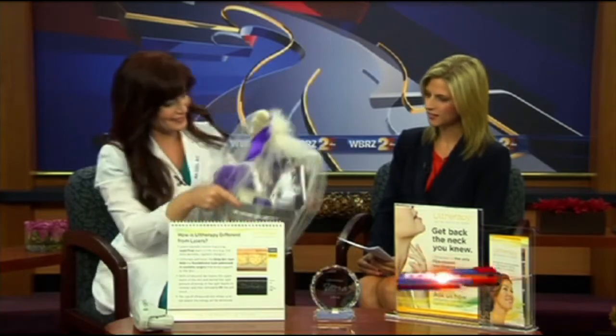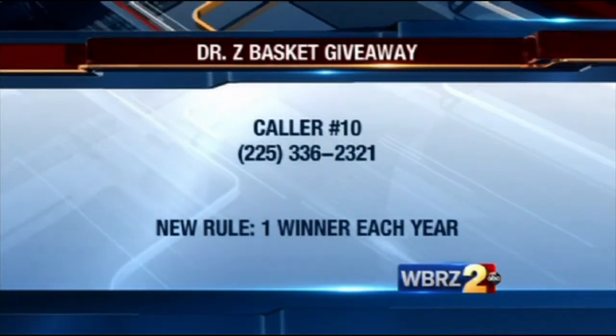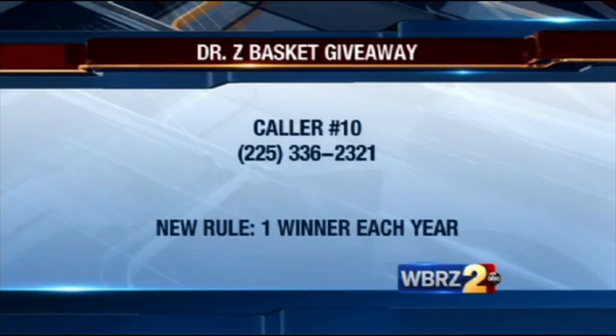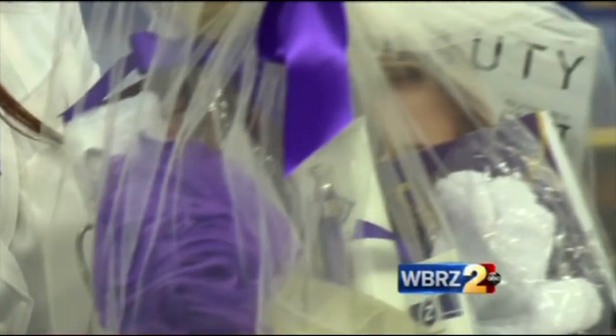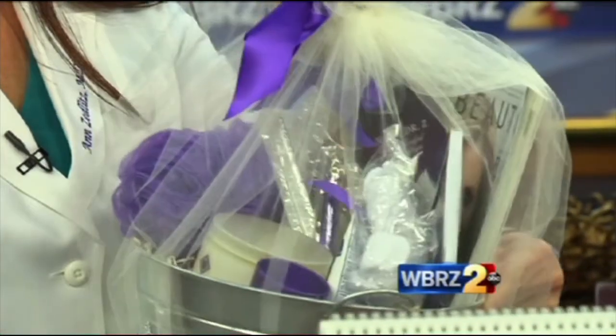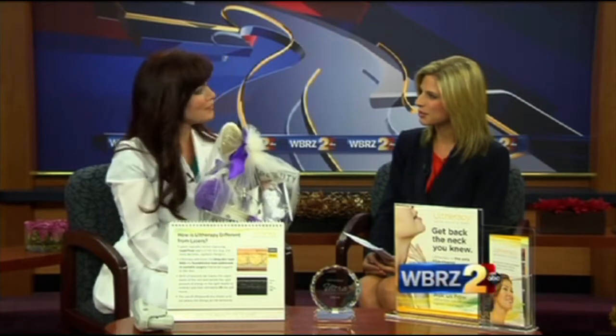And we have a basket to give away. Caller number 10 will win everything you see here. Call the number on your screen: 225-336-2321. Remember, the rules have changed — that's one basket per person. For a copy of the rules or details about the basket, we have that posted to our website, WBRZ.com. Thanks so much, Dr. Zink. Thanks for having me. WBRZ News 2 at 4, we'll be right back.